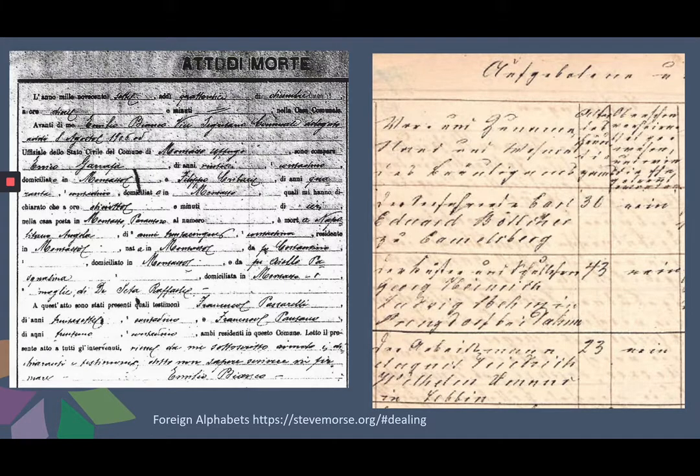Many German documents were written in Old German, which is more confusing than Modern German, and church documents are often written in Latin. Contacting your local university may be helpful, as a language student or teacher might be of assistance in deciphering your document.